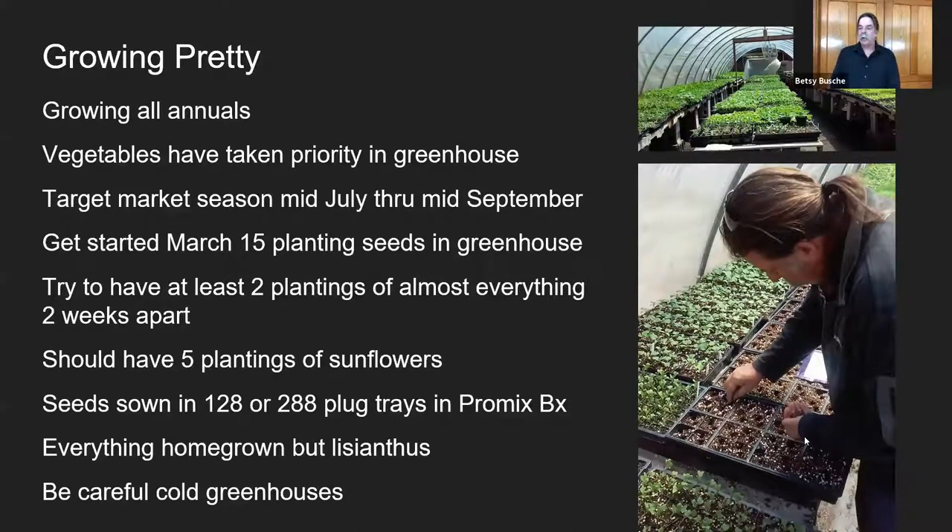My target season for flowers is mid-July through mid-September. We want to start around the middle of March — we'll start asters in the greenhouse and plant everything in 288s. We've never planted enough sunflowers; no matter how many we plant, it's never enough. The timing's always wrong. Plant more sunflowers — that's a takeaway. We grow everything in 128 to 288 plug trays. The only thing I buy as plugs is lisianthus, because they're too hard to germinate. Be careful of cold greenhouses — celosia doesn't like it, and zinnias hate it.